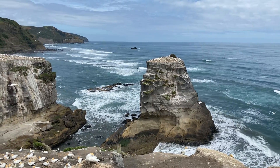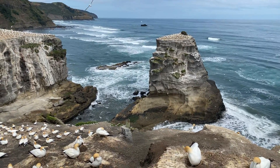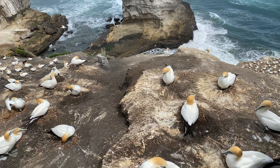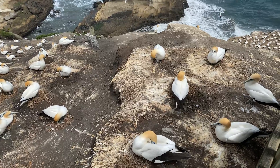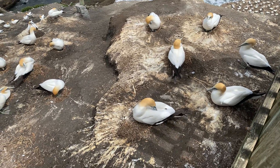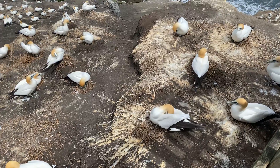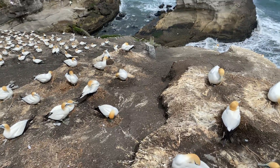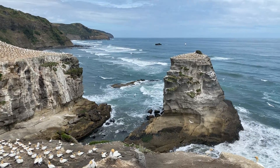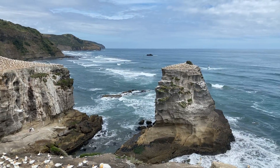Hello everybody, Louise here in New Zealand. I'm out at the gannet colony and I've just come out to check on the progress of our gannets. Pleased to report that most of them seem to be sitting on the eggs, doing a great job. Beautiful day to be here because today we have no wind. The view down the west coast looking across to the Tasman Sea is stunning.